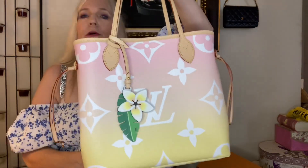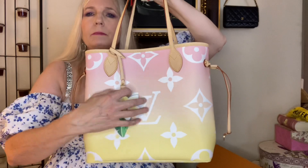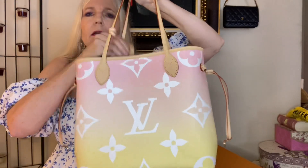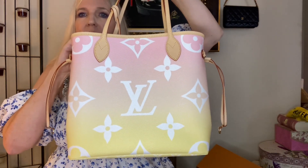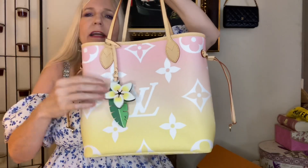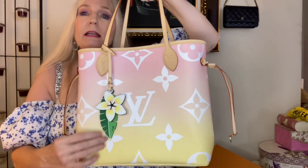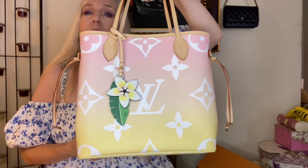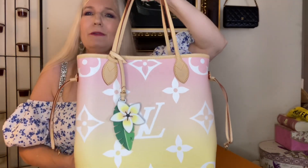I think this bag will be perfect for the summertime. I happen to like pastels, so I will probably be wearing this year-round. If you remove the charm, then I think you could definitely go into the fall with this bag, depending on how you choose to accessorize it. But personally, I just absolutely love the Plumeria charm that comes on the bag, which does add value to the bag and helps explain the slightly higher price point on it. Anyway, I hope you enjoyed this video and I will see you next time. Thank you.